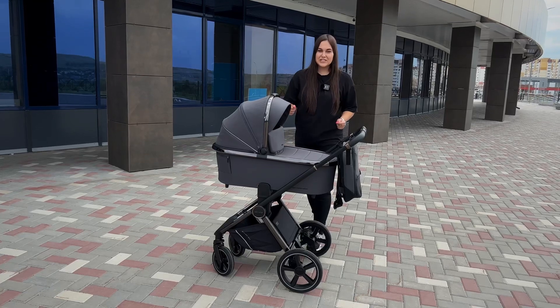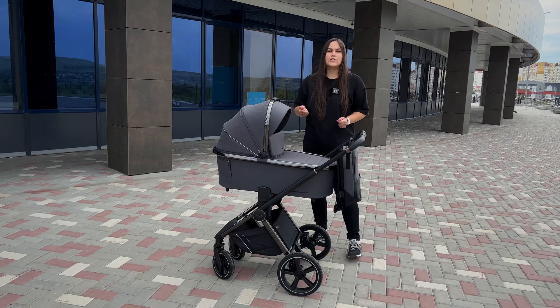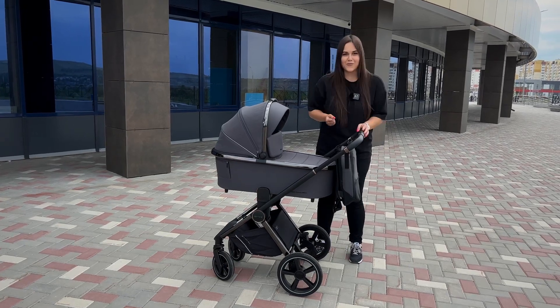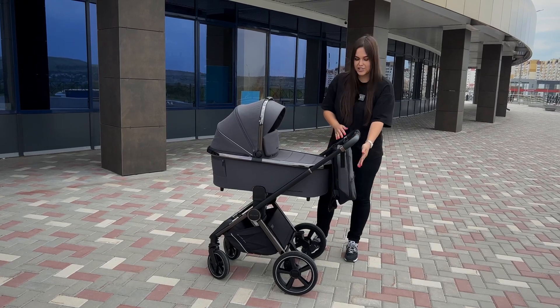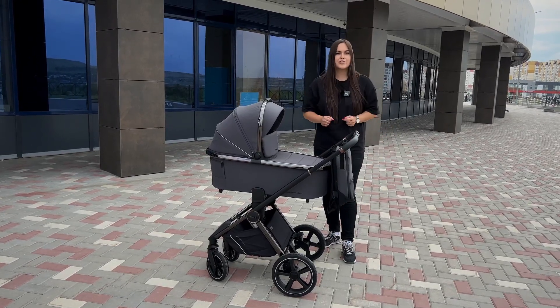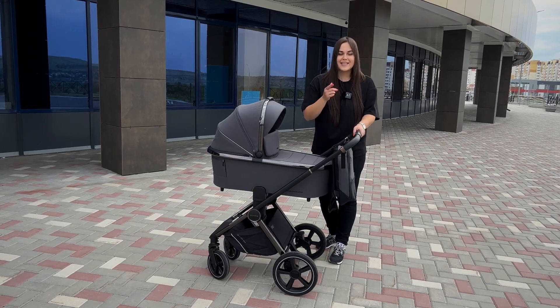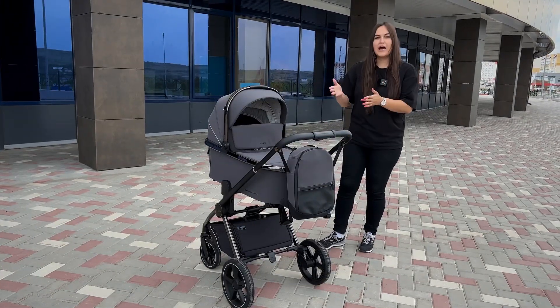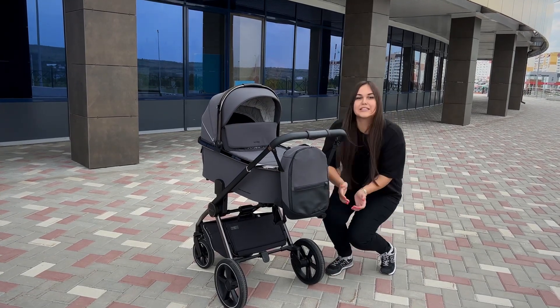Let's start with the technical specifications. The weight of the stroller with the bassinet is 13.8 kilograms. This is not the lightest weight, but that is not the goal of this model. The maximum load on the frame is 22 kilograms, and the wheelbase width is 59.5 centimeters — meaning the stroller will fit even the narrowest elevator.